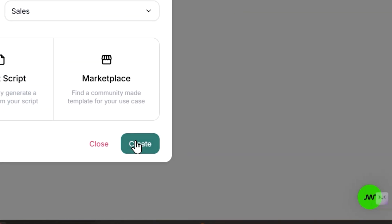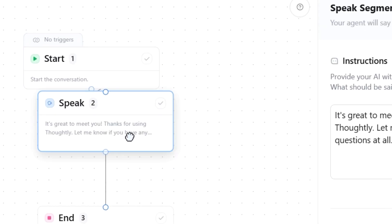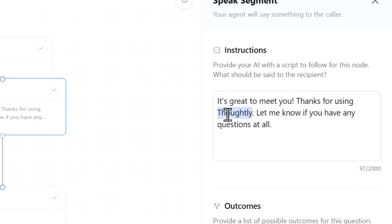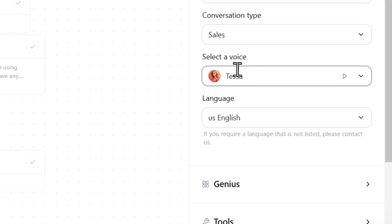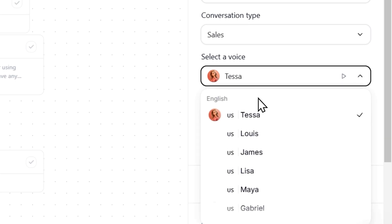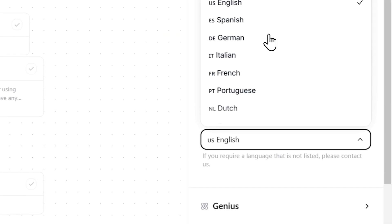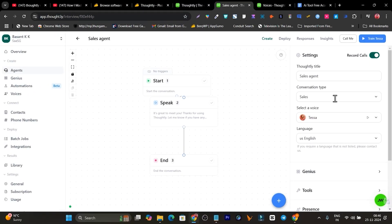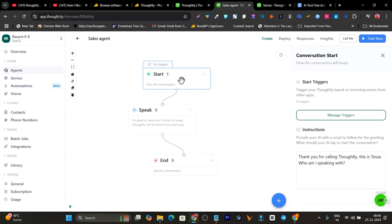We'll go with blank. First it's going to start the conversation once the call is connected — for example: 'It's great to meet you, thanks for using Thoughtly, let me know if you have any questions.' The brand name gets automatically filled in. You can select the voice to match your vibe or brand, and it supports almost all major and popular languages, which you can select for your sales agent.